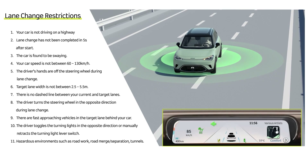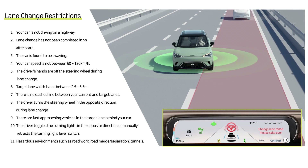If the front wheels have crossed the line but the rear wheels have not when any of the restrictions are triggered, you will be notified that the lane change failed and you will take control of the vehicle for this lane change.